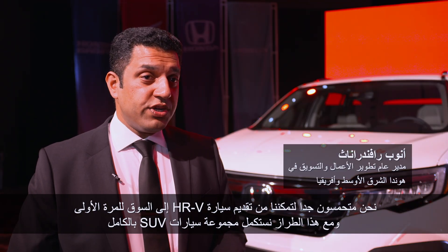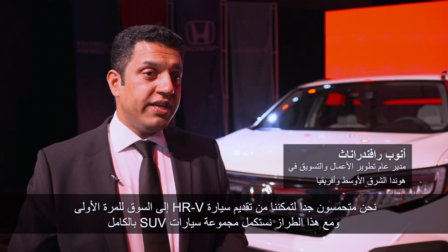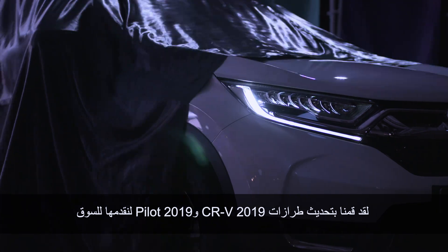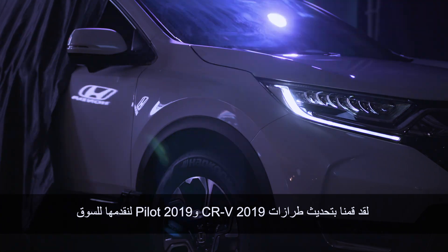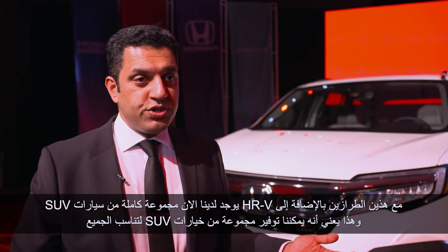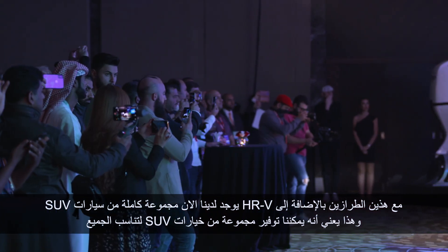We're excited to be launching the HR-V in this market for the very first time, and with the HR-V we complete our entire SUV range. We have a refreshed 2019 CR-V and a 2019 Pilot which we're introducing as well. So with these two models as well as the HR-V, we have a complete range of SUVs to offer to our customers for any options that they want.